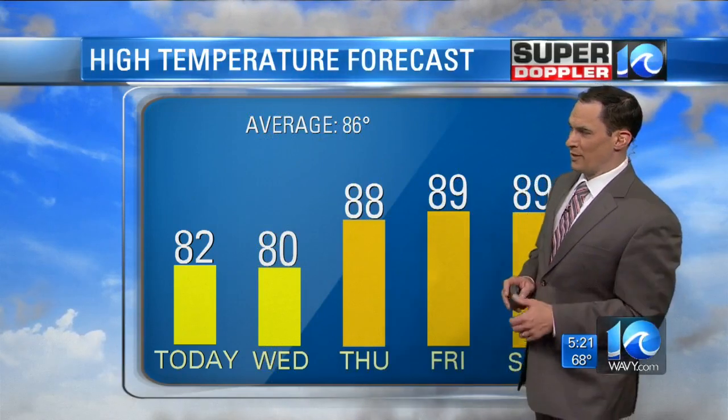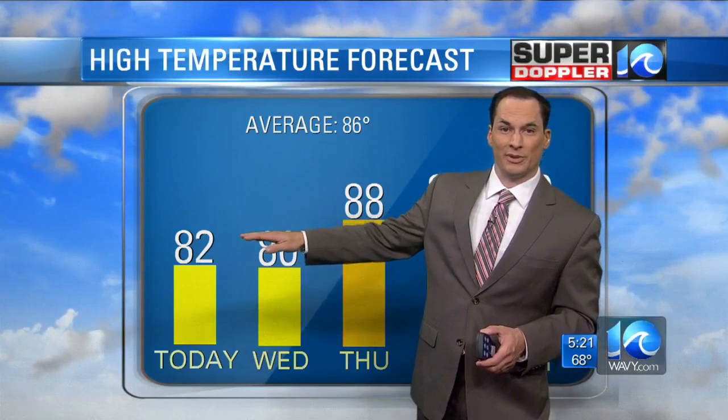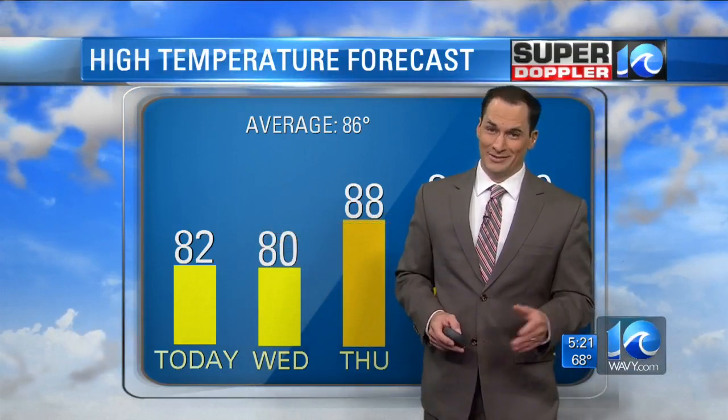Temperatures are not too bad today. Highs will be in the low 80s. Remember, that boundary hasn't moved through yet, so we're already dropping the temps a little bit. Tomorrow, behind it, highs near 80.